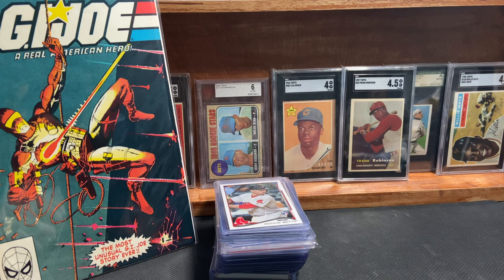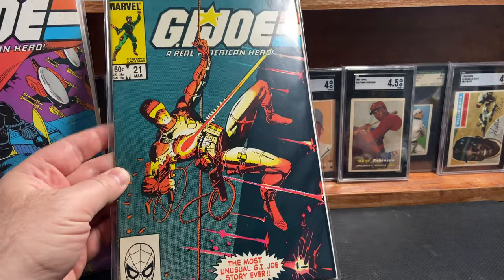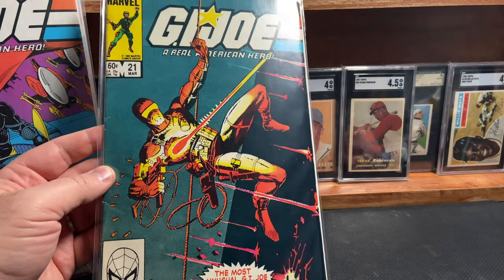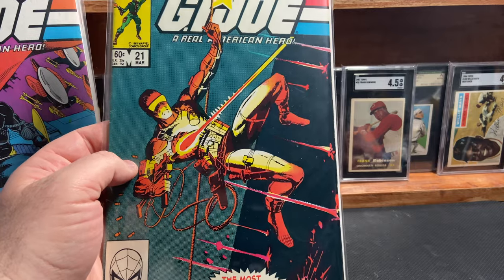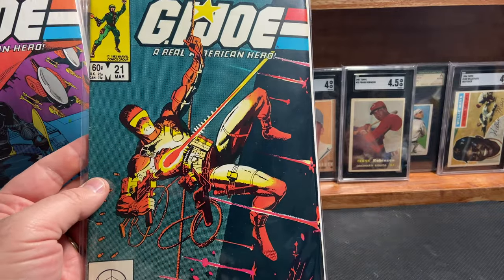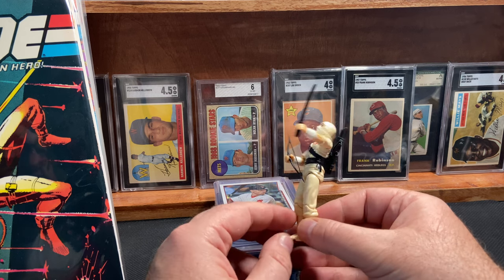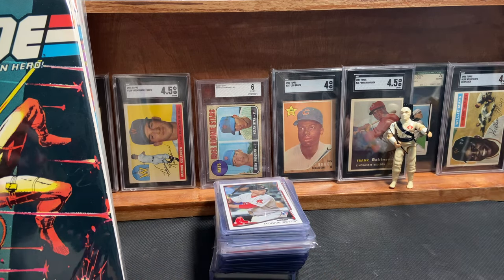Hey everybody, back from the card show. Let's take a look at what I got. Starting first, we'll highlight these comic books here — I won't go through each of them. Back in the day I used to read the G.I. Joe comics, and it was fun. I used to hang them up on my wall in bags, almost like a comic book shop. I've been looking to possibly complete the run, and one of the dealers knows that I like the comics, so he brought a bunch. I ended up picking up probably about 12 different G.I. Joe comics from him. This comic book is pretty special — it's the first appearance of Storm Shadow, who is the Cobra Ninja. I still have a few of my Joes from back in the day, and I was really excited to get those comic books.